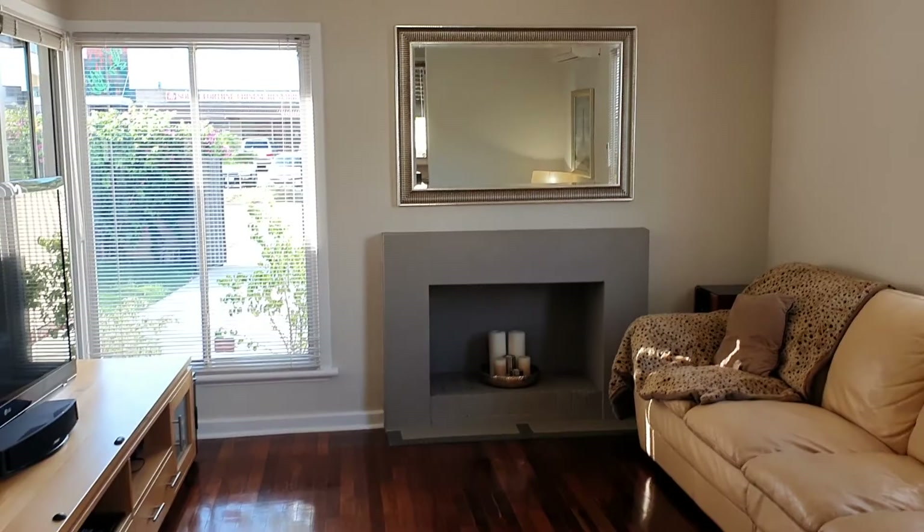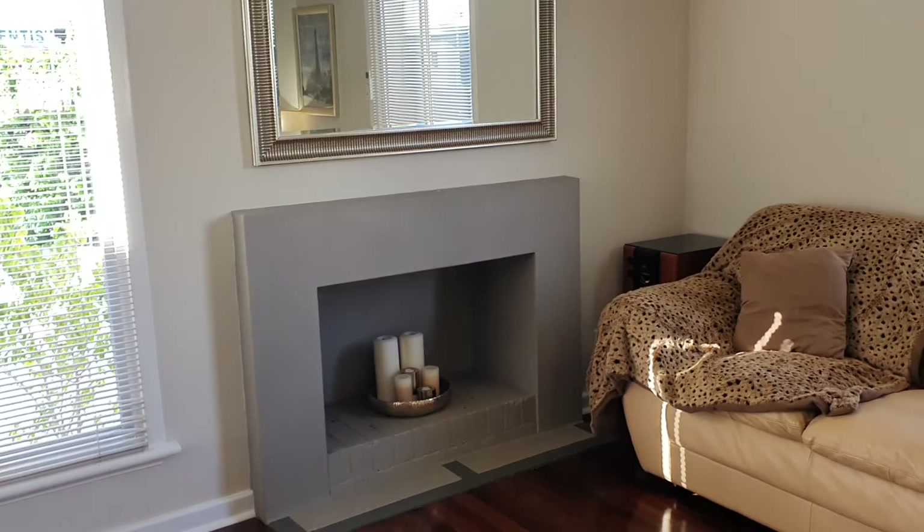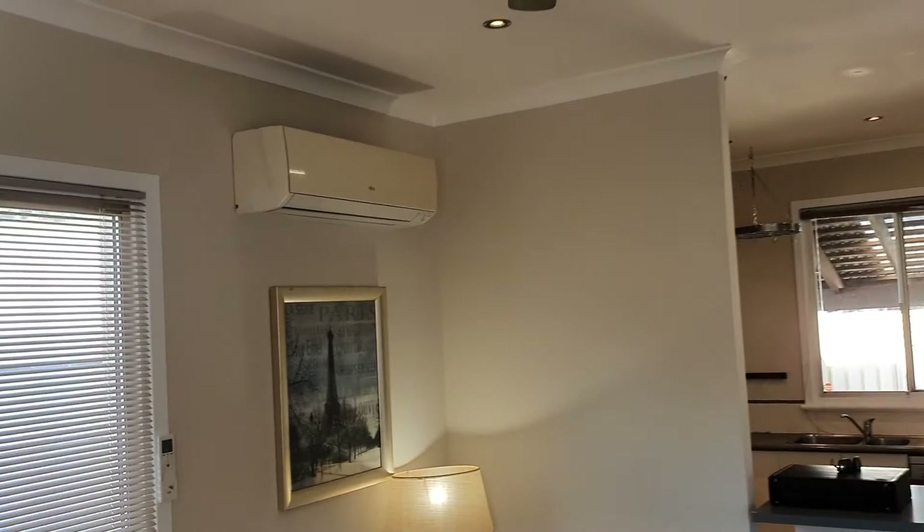Here we've got the fireplace — that is actually still flued, so it is still usable, though obviously not at the moment as it's all been painted. We also have reverse cycle air conditioning and a ceiling fan.